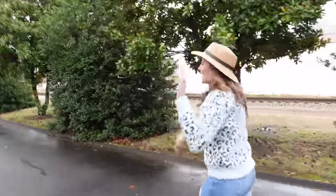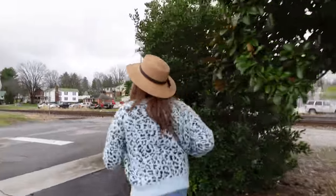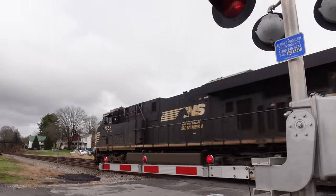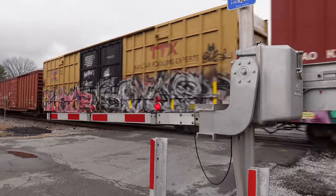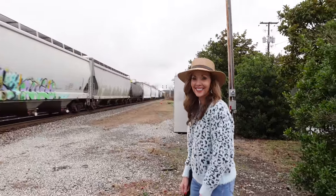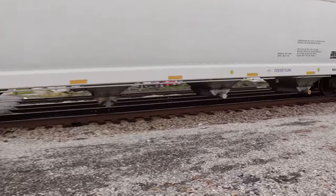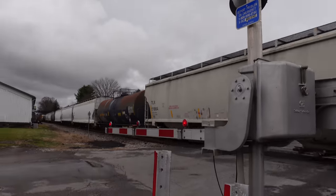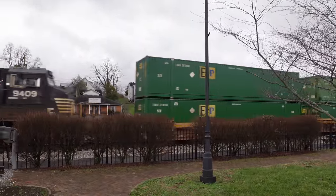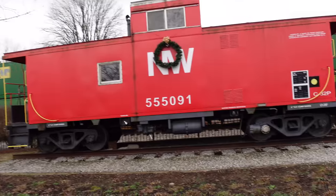The train is coming — listen, we're going to catch it! She's running. Here it is. We barely caught it. A couple of cars, wasn't it? It's a Norfolk Western Railroad Caboose there.